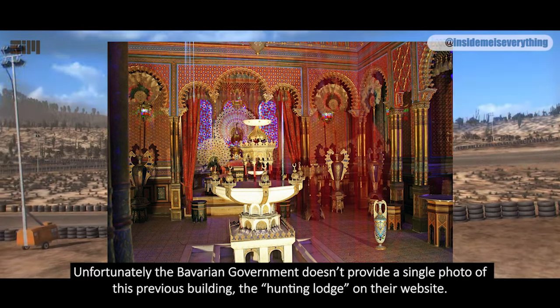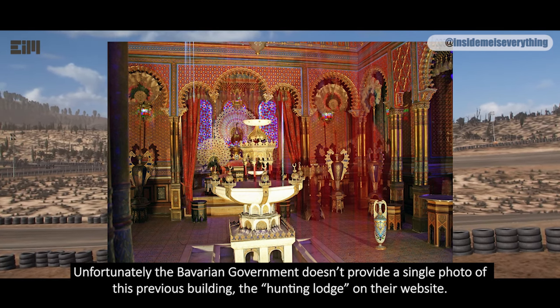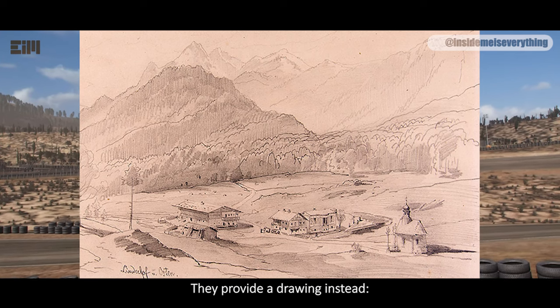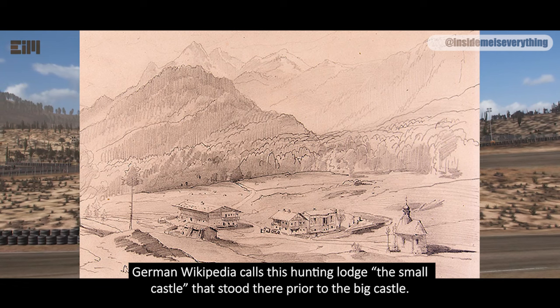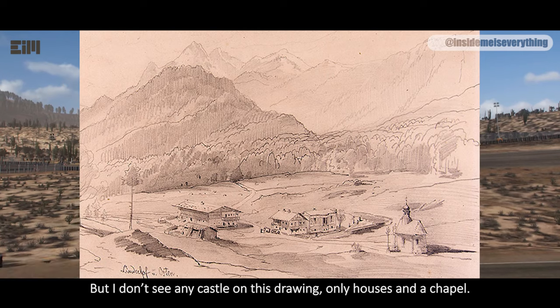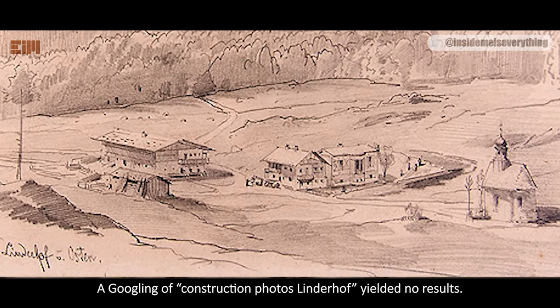Unfortunately, the Bavarian government doesn't provide a single photo of the previous building — the Hunting Lodge — on their website. They provide a drawing instead. German Wikipedia calls this Hunting Lodge the small castle that stood there prior to the big castle. But I don't see any castle in this drawing, only houses and a chapel. A search for construction photos of Linderhof yielded no results.